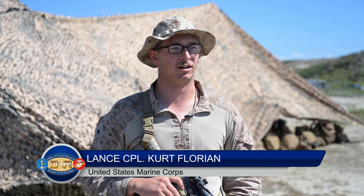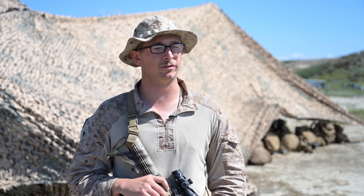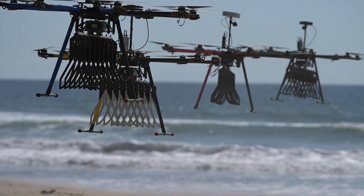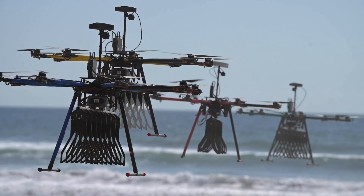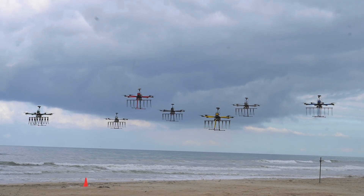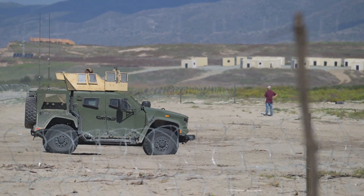One thing I really like about the technology is that it doesn't completely take the whole human element out of it, but it definitely makes our job a lot easier. It saves us a lot of time. We don't have to waste time scanning areas by hand when we can fly over with this technology to find the leading edge before we have to actually put boots on the ground to go in and further inspect it.